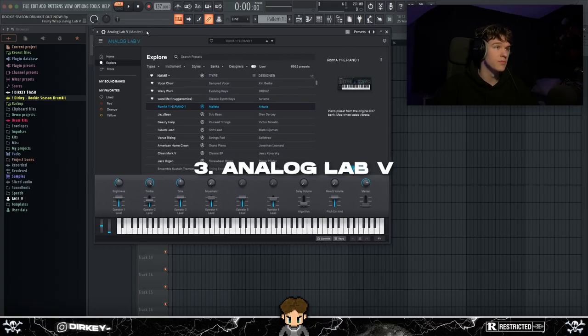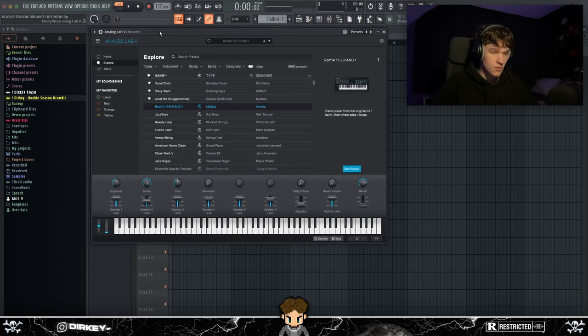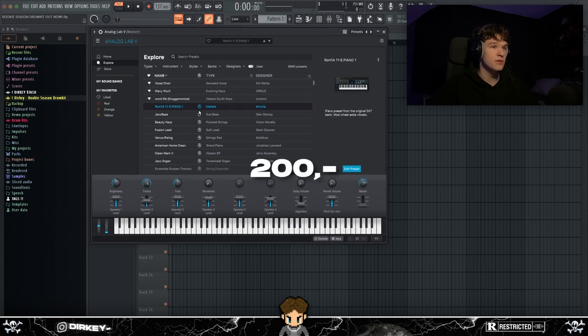At number three we've got Analog Lab 5 — in my opinion the best VST for vintage or analog-sounding presets. I actually got Analog Lab 5 with my MIDI keyboard; I bought a MIDI keyboard for about $150 and got Analog Lab bundled with it. Analog Lab itself is $200.